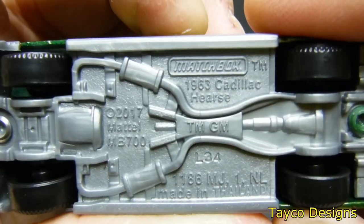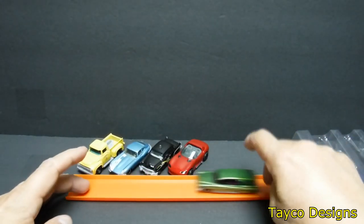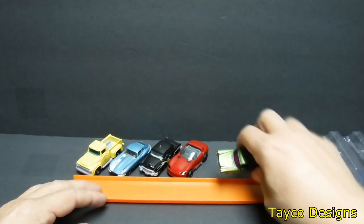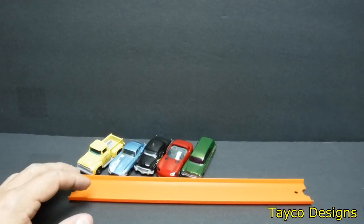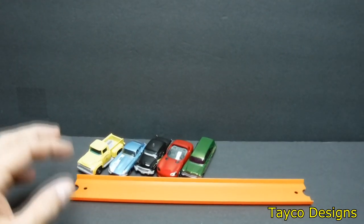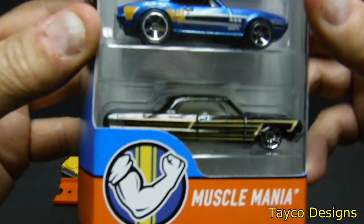1983 Cadillac hearse. Ghostbusters! That five pack is done. Now let's take a close look at this one — Muscle Mania.